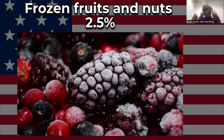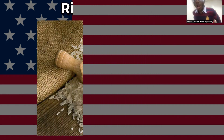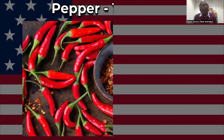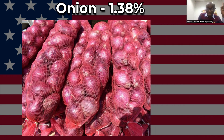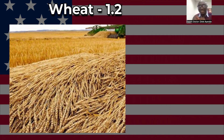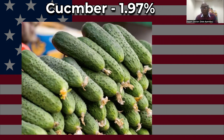Frozen fruit and nuts at 2.5 percent, frozen vegetables at 2.16 percent. The US does not import a lot of rice because it produces rice itself — rice is 2.03 percent. Pepper at 1.48 percent, onion at 1.38 percent, melon at 1.36 percent, wheat at 1.23 percent, dry vegetables at 1.16 percent, cucumber at 1.97 percent, and coconut.